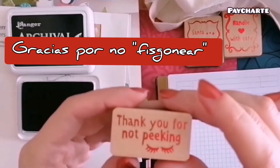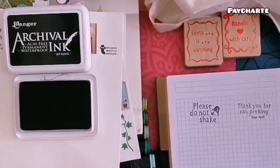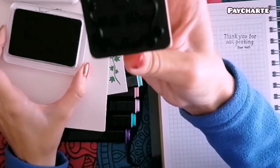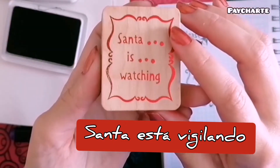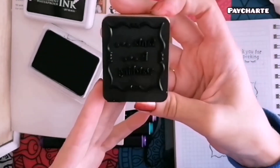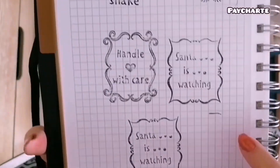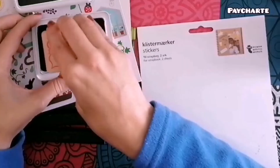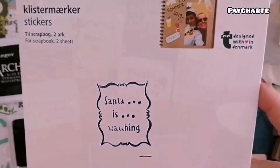Y creo que no hace falta que os especifique que la diferencia es enorme. Vienen cuatro sellos y, aparte de que la tinta que me vino no vale para nada, lo que son los sellos son preciosos y te pueden ayudar a adornar cualquier tema navideño. Aparte de la prueba en papel, también lo quise probar en el mismo cartón en el que te vienen los sellos y el resultado es idéntico.